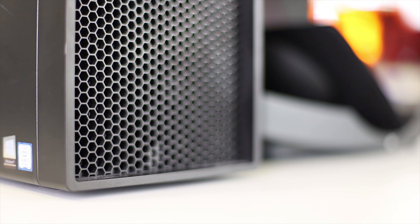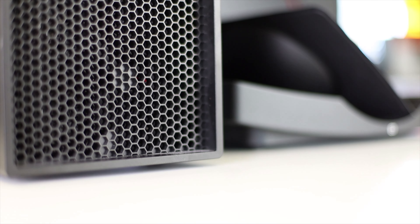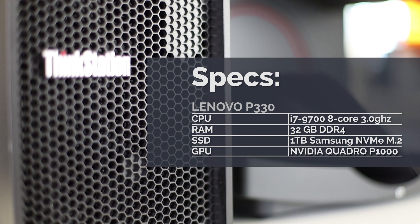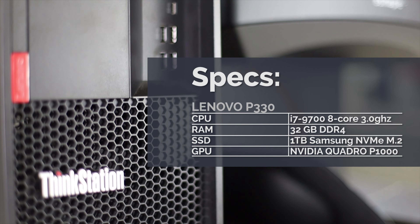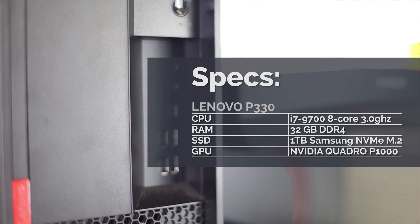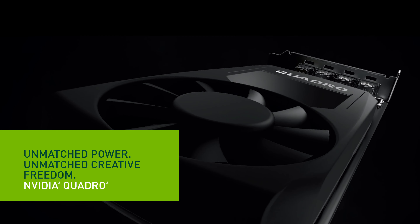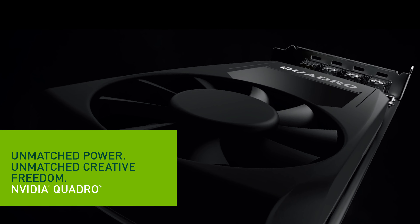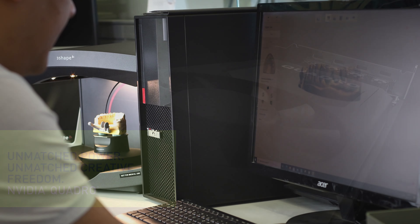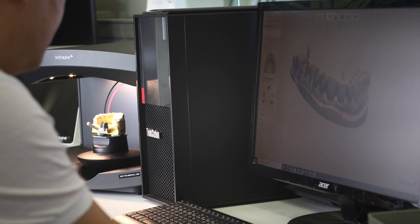They've also updated the PC lineup and all the new Red Series scanners will be shipping with this line of Lenovo PCs. The model I received with the E3 test unit is the lower spec P330 that comes with an i7-9700 clocking in at 3 gigahertz and 32 gigabytes of RAM. The most interesting thing about this generation of PCs is this marks 3Shape's departure from gaming and enthusiast level graphics, switching to professional workstation graphics using NVIDIA Quadro cards. The latest scanners and software have been optimized and will utilize the graphics processing capabilities of the Quadro cards to speed up post-processing.